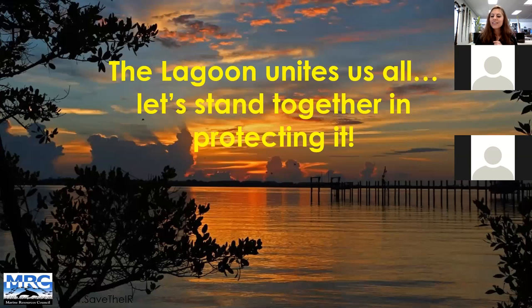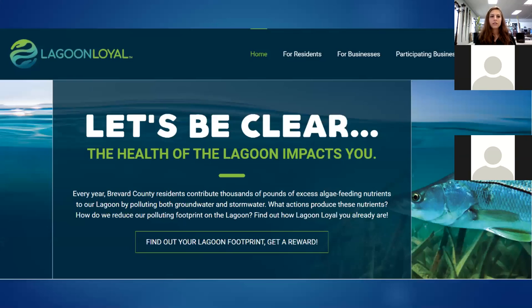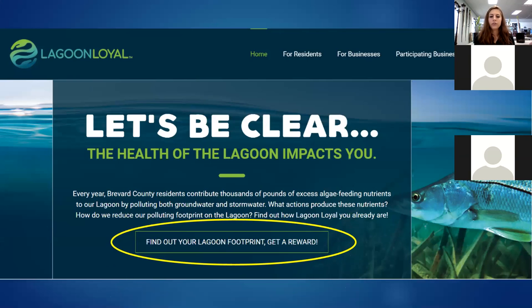The lagoon unites us all — we all stand together in protecting it. If anybody has any questions, you can email me at Nicole at mrcirl.org or check out our website for more information. Also, for the Lagoon Loyal Let's Be Clear campaign — if you Google Lagoon Loyal, you'll find a lagoon footprint quiz. If you participate, it takes about two minutes — about eight questions — and you get coupons for a lot of great businesses in and around the Indian River Lagoon.